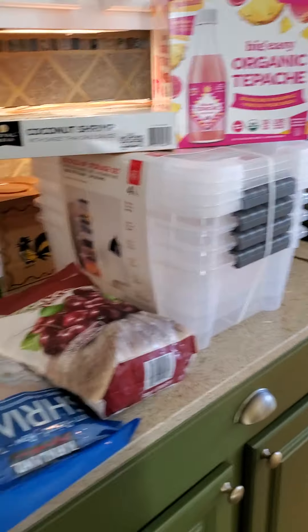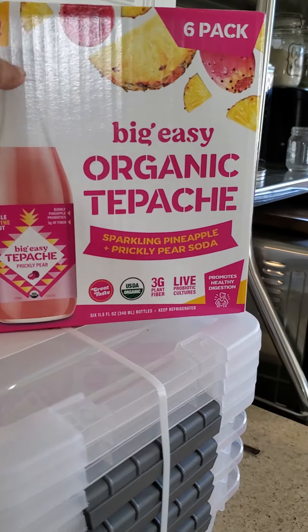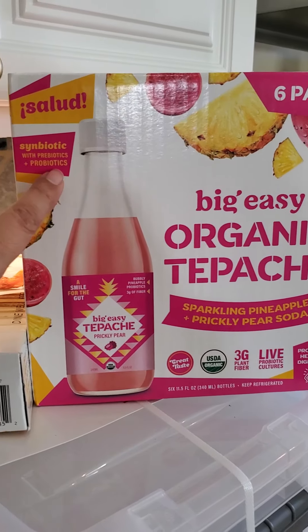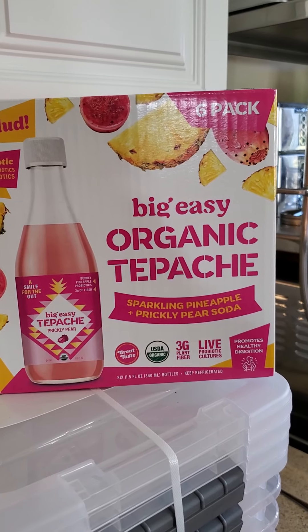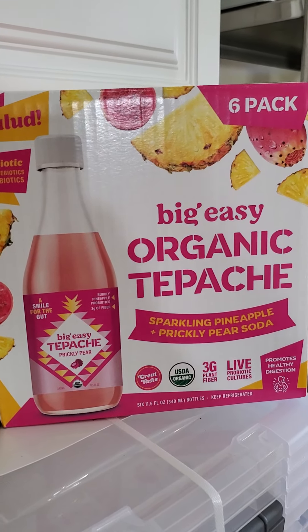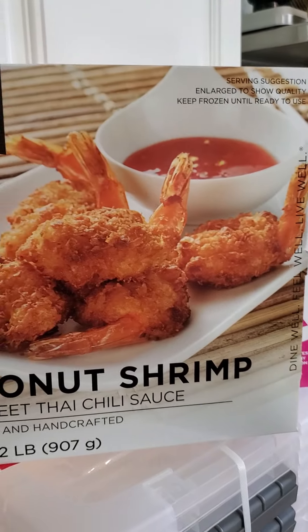This is a Costco haul. Starting right here — if you've never had these, they're great. It tastes like soda but it's good for you; it's got prebiotics and probiotics. I can't always handle the caffeine of kombucha, so this is my little gut health drink. I've got something really funny to tell you about these.